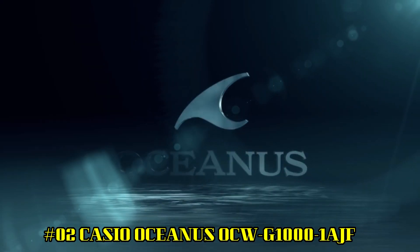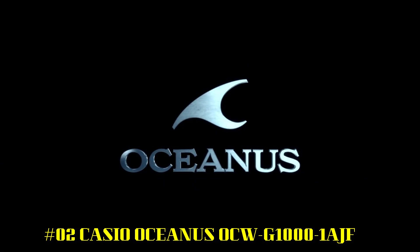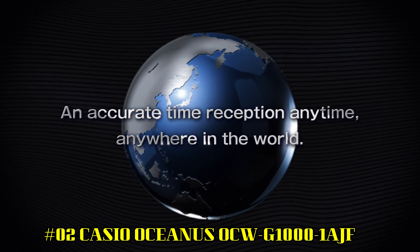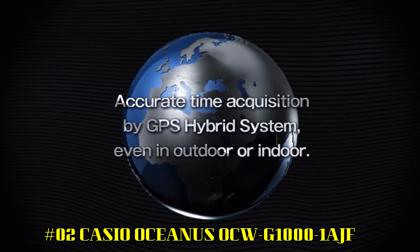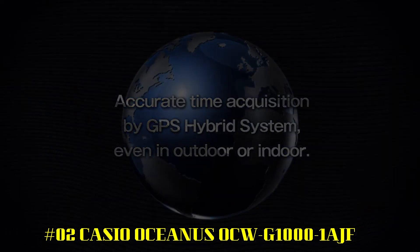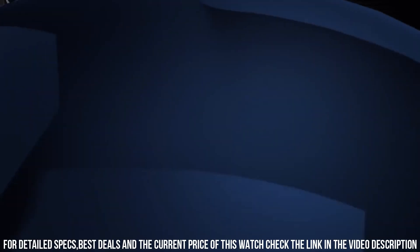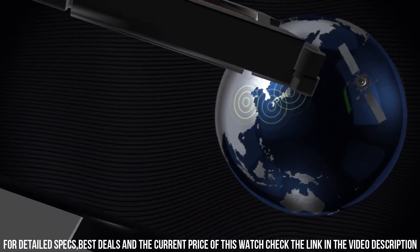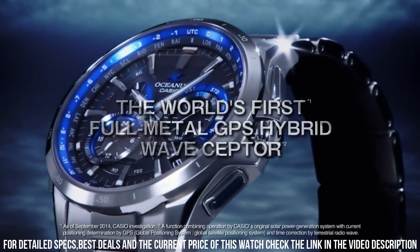Number 2: Casio Oceanus OCW-G1000. What a nice watch it is. Item shape: round. Display type: analog. Case diameter: 46.1 mm. Case thickness: 14.7 mm. Band width: 22 mm. Band color: gunmetal. Style color: black. Item weight: 106 grams.